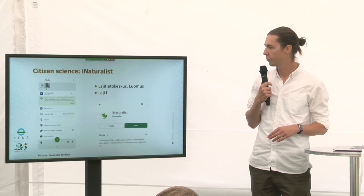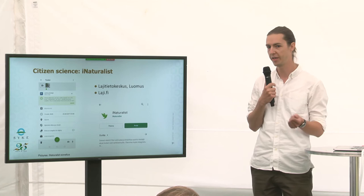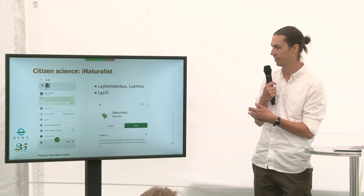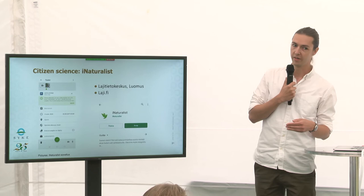I wanted to introduce the app iNaturalist, which is a really great app for learning more about species in nature. It has a built-in function to recognize species — you can just take a picture of a butterfly, for example, and it tells you which butterfly it is, and usually it's actually correct. But if it's not, you can submit that finding into the app and somebody else who knows those butterflies will identify it. If you're not fond of apps, you can go to lajipiste.fi to report your species observations.